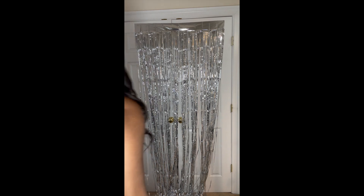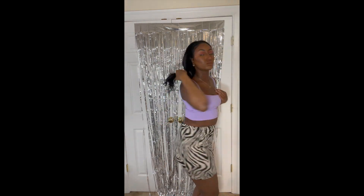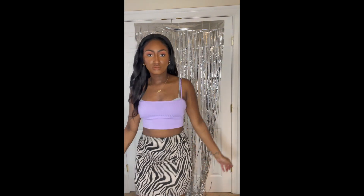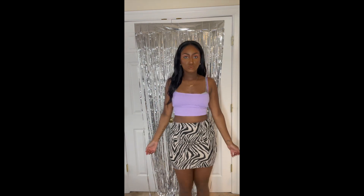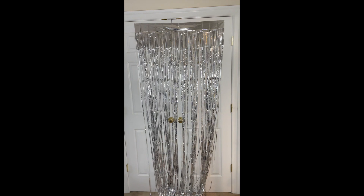So starting off, I got this zebra print skirt. I really like this one — it's like a jersey print, bodycon, all that. I don't mind it at all. I actually ended up getting another skirt too, which I like a lot less ironically, but this one was cool. I think it was like nine dollars — not bad at all.